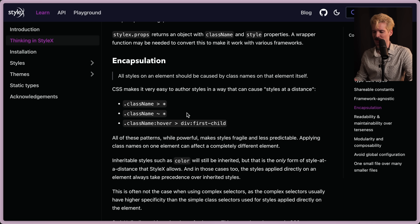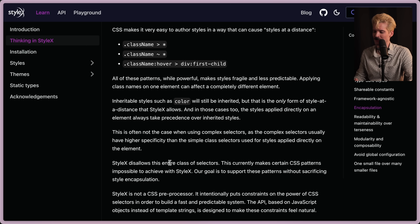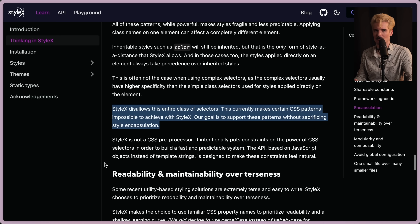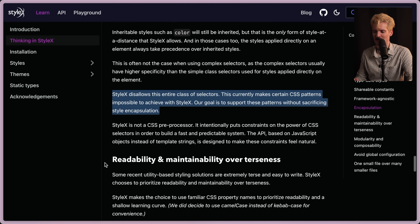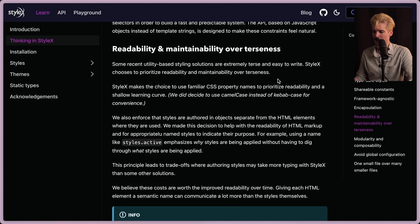It gets so annoying both to identify where these problems are coming from and to fix them and prevent them from happening again. If every element has its styles encapsulated, you're much less likely to have these types of problems. I like that they went out of their way to prevent that type of issue, because it's the thing I still run into even in much smaller codebases. StyleX disallows this entire class of selectors. This currently makes certain CSS patterns impossible to achieve with StyleX, but their goal is to support these patterns without sacrificing style encapsulation. So bold — complex selectors suck, and they're making them achievable without making your styles impossible to maintain.